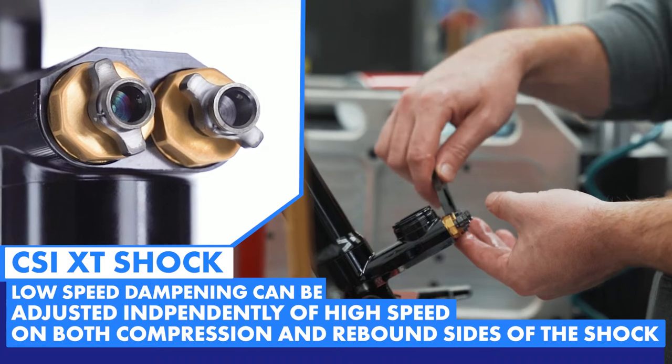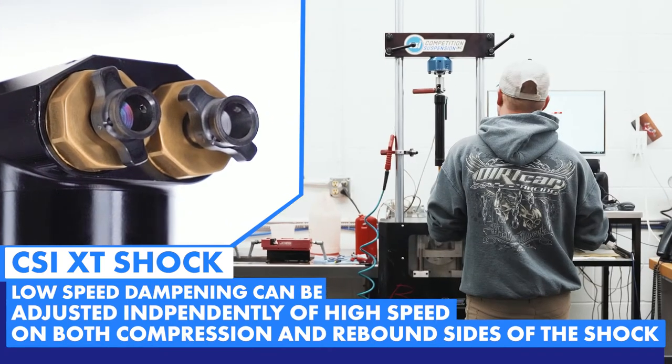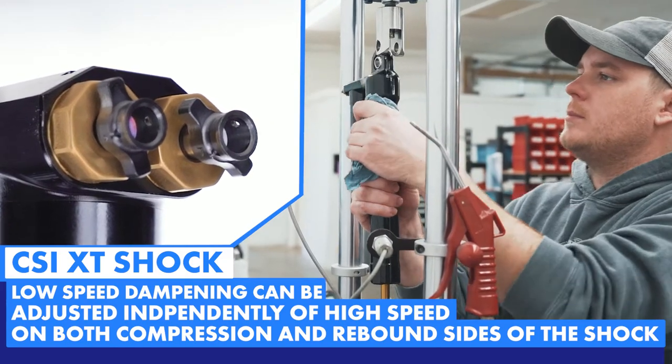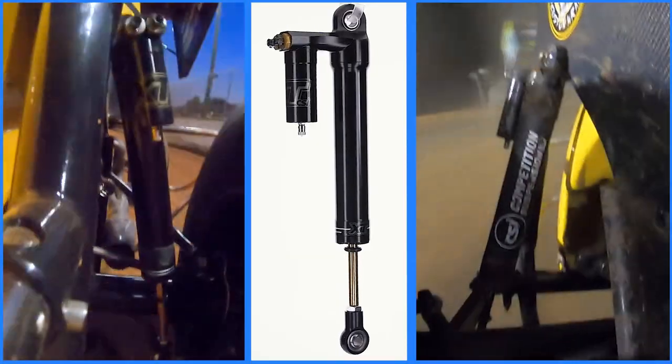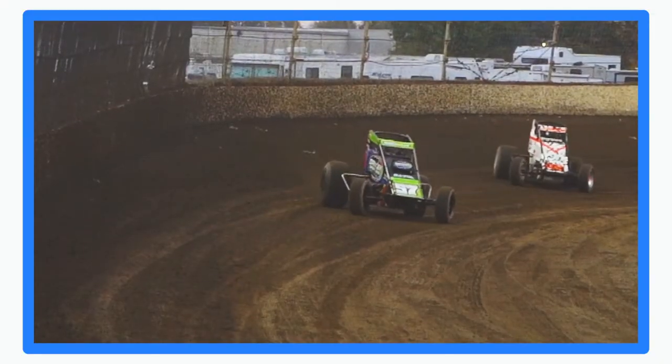This unique design allows for low-speed dampening to be adjusted independently of high-speed for both the compression and rebound sides of the shock. Through extensive testing, we've found the XT to have a larger sweet spot providing increased driver feel and grip.